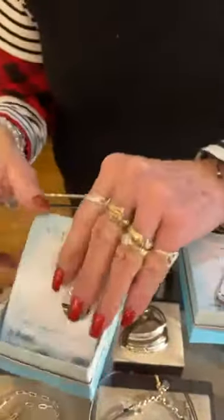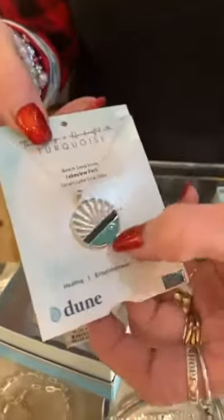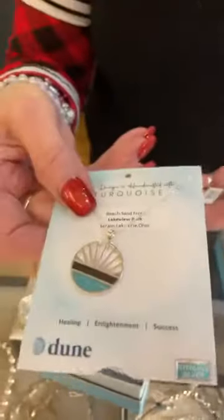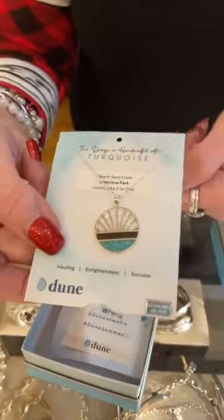Then we have beach sand from Lakeview and then graduated turquoise here. This is $150, and again, all sterling. Really pretty.